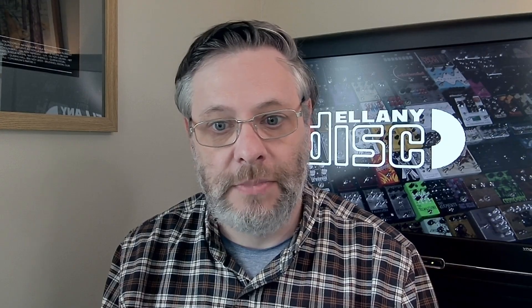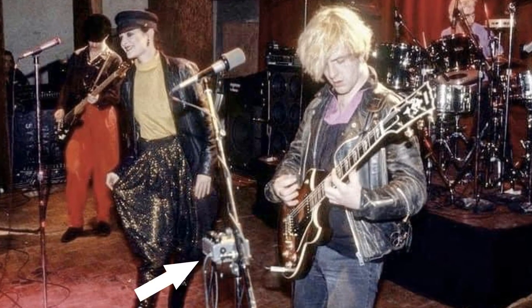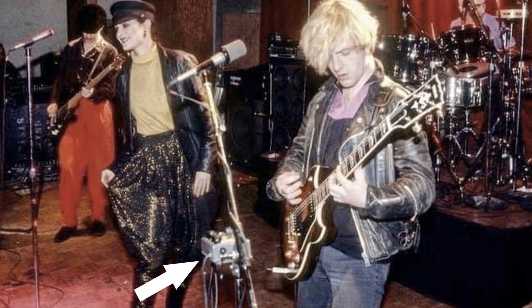An integral part of that sound was shaped by his use of the MXR Flanger. It was so much a part of his sound that for live work at least he had it stand-mounted — integrated into his mic stand so that he could manipulate the knobs in real time, mid-song if need be.